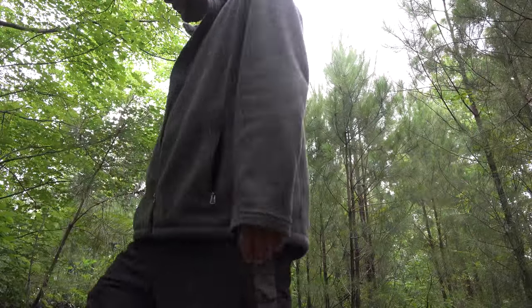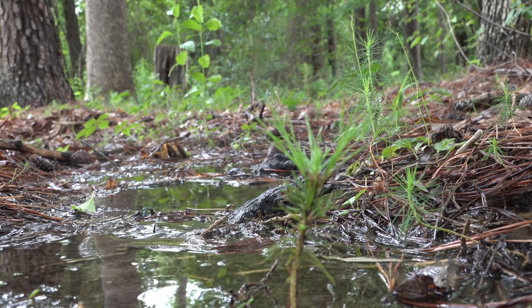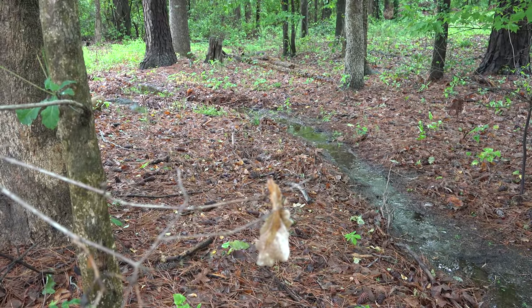We just came upon this little creek bed, and water is one of the best places to find reptiles because water attracts their food source. Snakes love to frequent waterways because they bring frogs and salamanders, turtles love it because they eat tadpoles, and even lizards come to eat the bugs scurrying around on the bank.